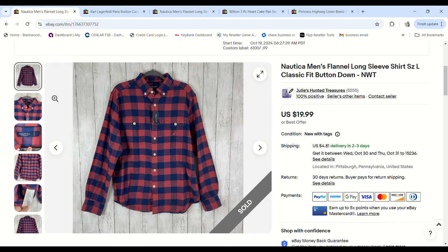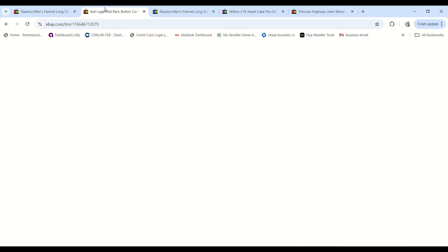Over to eBay now. Our first sale was this Nautica men's flannel shirt. I took an offer on it, it sold for $15.99, we paid 99 cents for it, and we made an $11.82 profit. I definitely only bought this because it was new with tags.